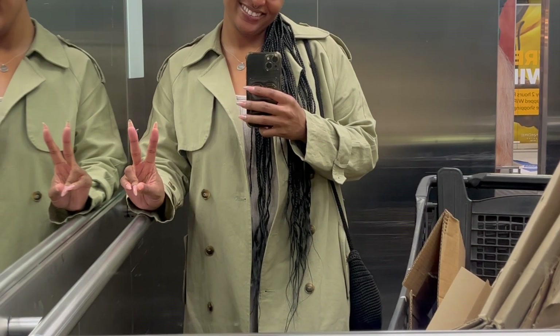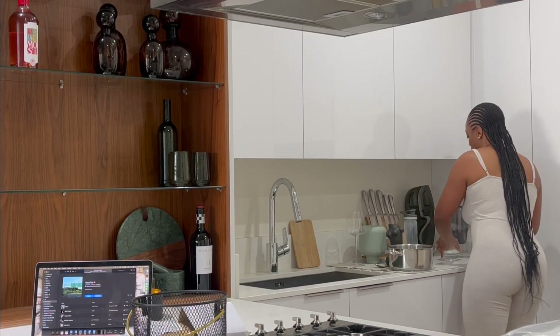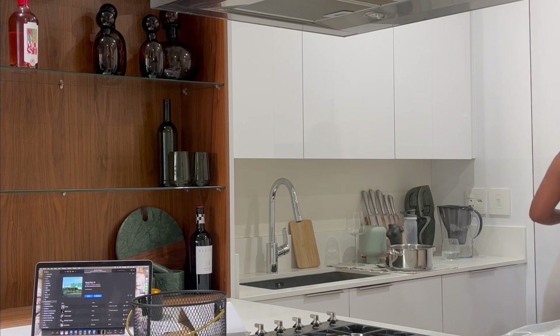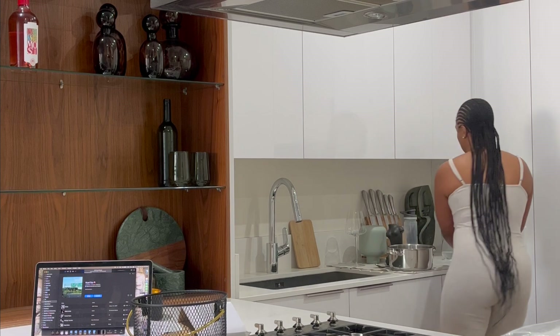Now let's get into our latest video — the very long overdue moving vlog. I've been trying to do a much better job at sharing day-to-day life of living in Johannesburg, and there's absolutely no way I can share those kinds of things without sharing my move out of this luxury apartment in Sandton.